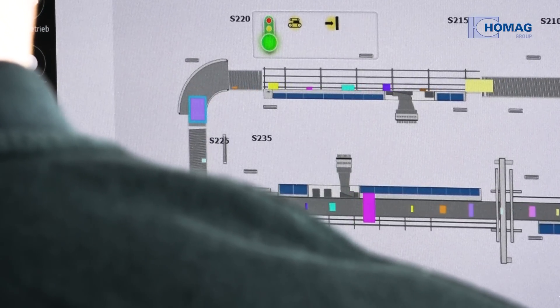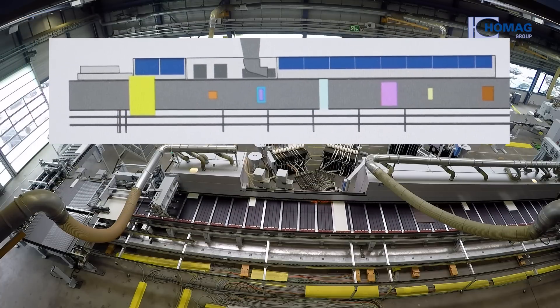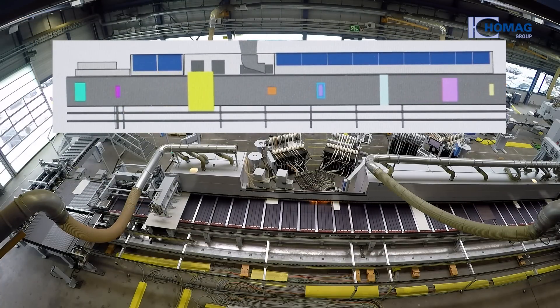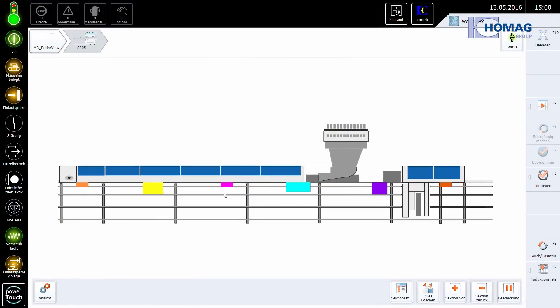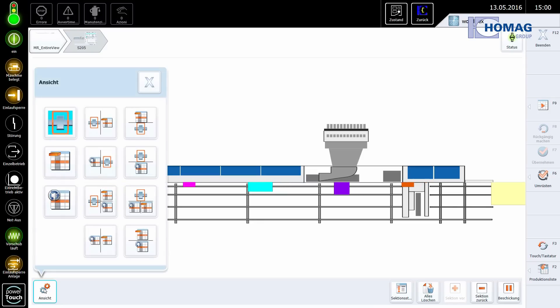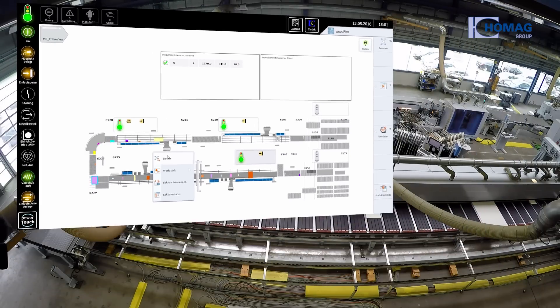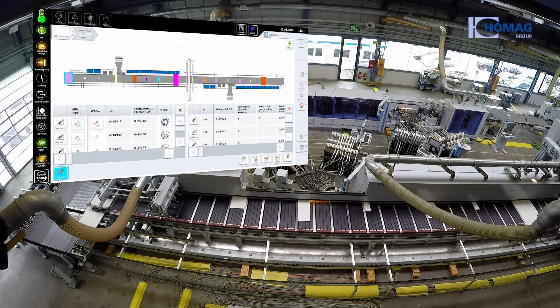One highlight of the system is WoodFlex cell control. It provides a real-time visualisation of the part flow and thereby simplifies analysis and optimisation of the production process. Absolute transparency in all cells and sections as well as permanent data backup significantly increase the efficiency of the system. With WoodFlex, the customer is making a great step towards Industry 4.0.